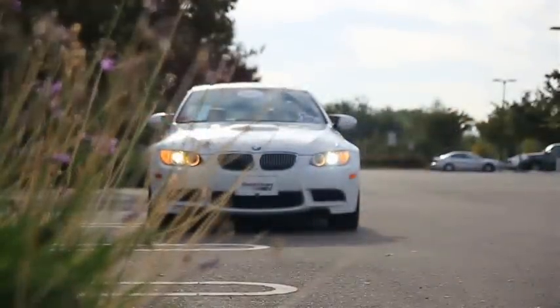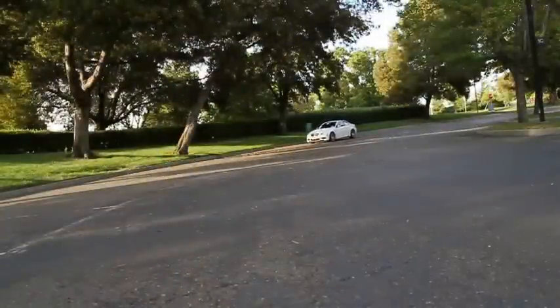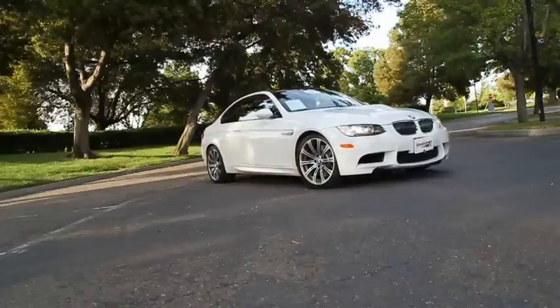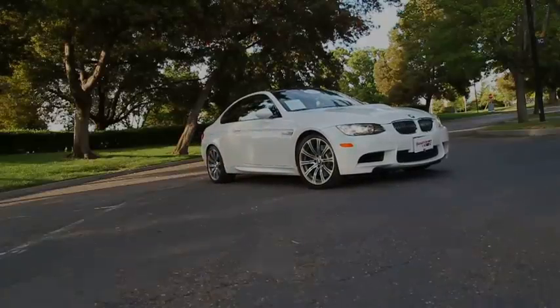East Bay BMW is the only nine-time Center of Excellence Award winner in Northern California. Excellence doesn't cost more, it just feels better. Come experience excellence in everything we do at East Bay BMW in Pleasanton.